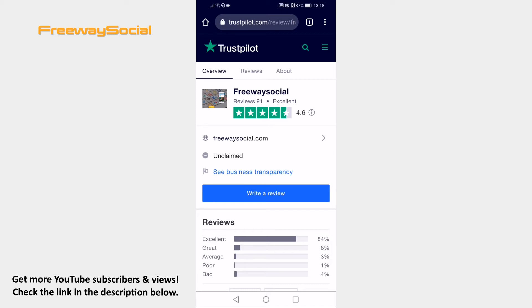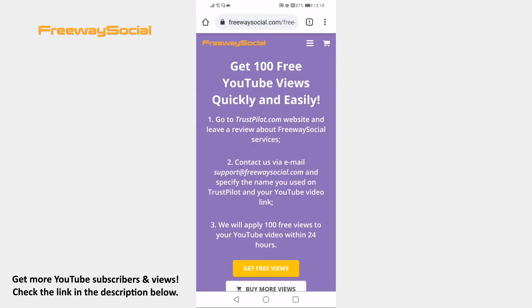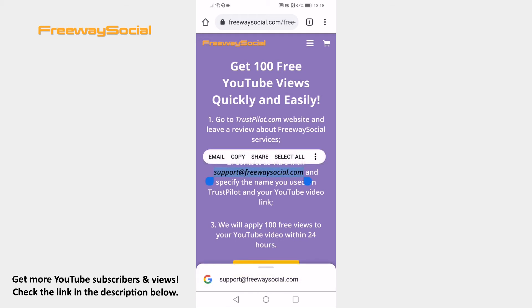After that, just go back to FreewaySocial website and write an email to support at FreewaySocial.com and specify your YouTube video link. 100 views will be gathered to your video within 24 hours. That's it!